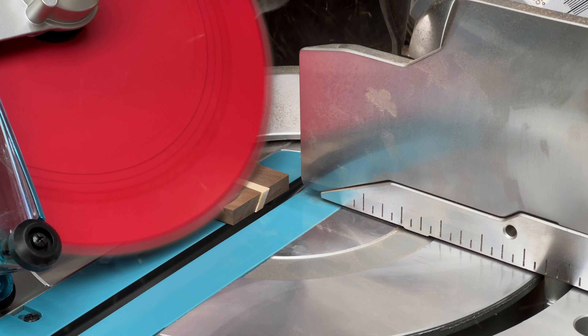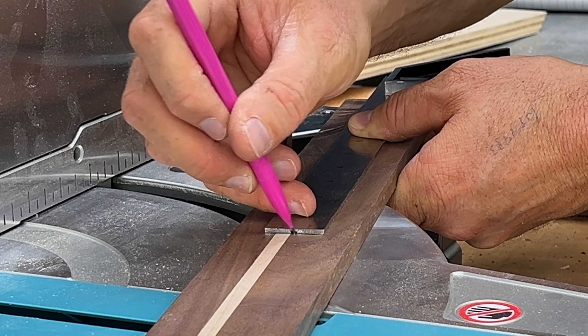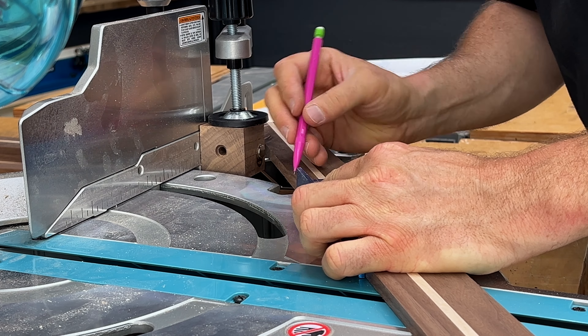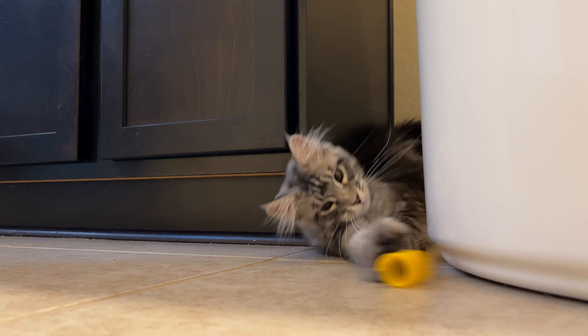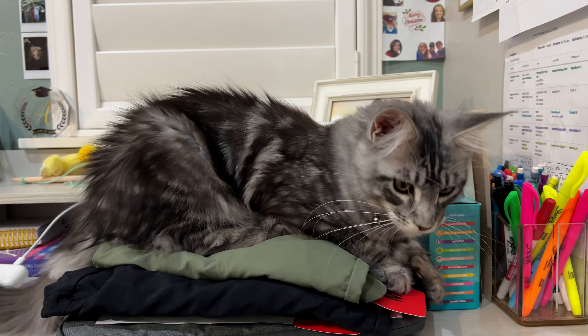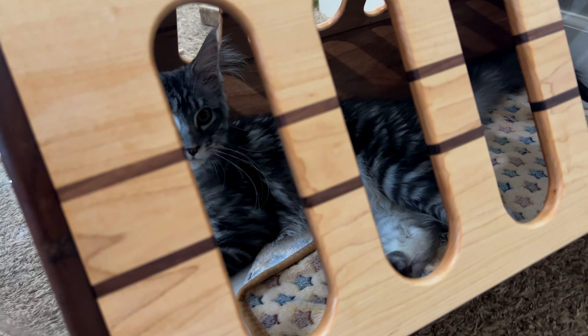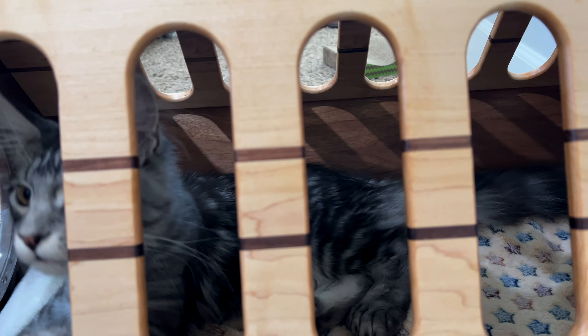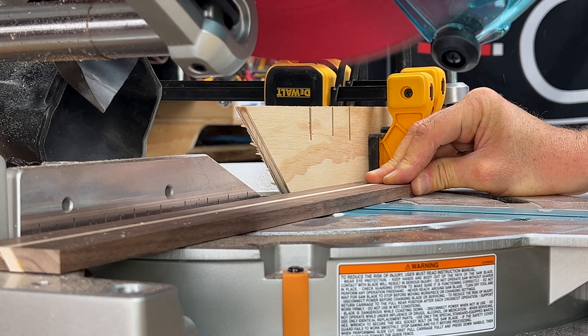Did you notice that this is not the same miter saw as from a few minutes ago? In my previous video, I introduced a new addition to our family, Millie Molly Maine Coon, who is a very large house cat from the Maine Coon breed. In that video, I built a hexagon bed that will be a feature within the entire cat condo that I am building this staircase for. My next video will showcase the completed condo, so come back for that one.